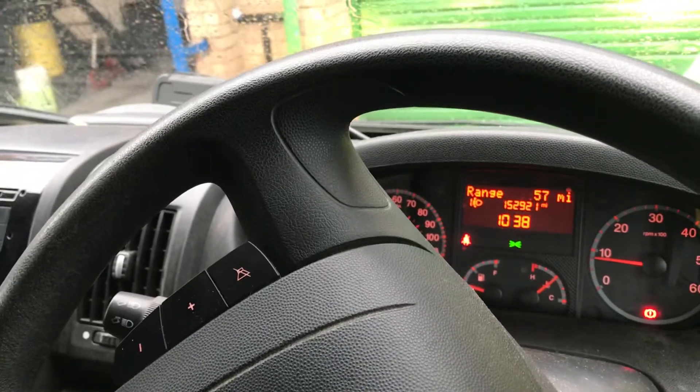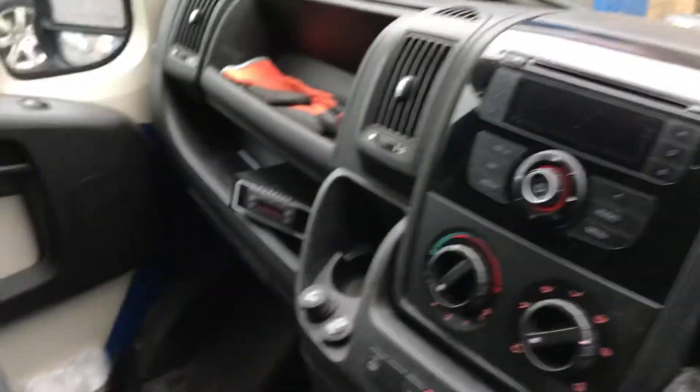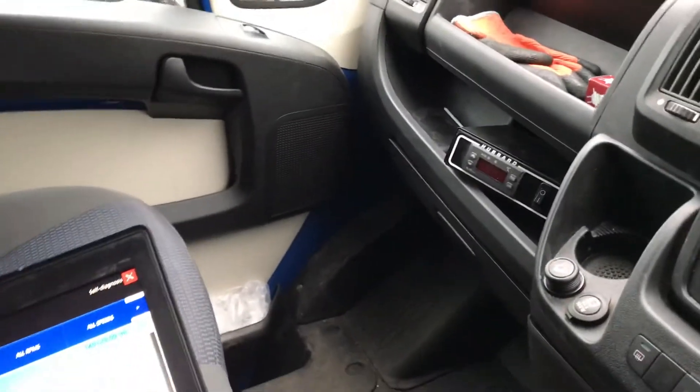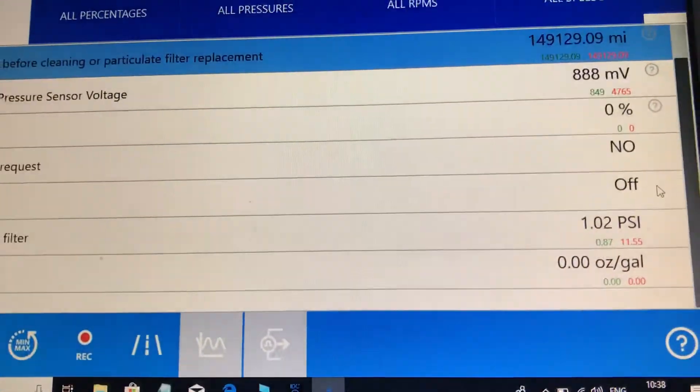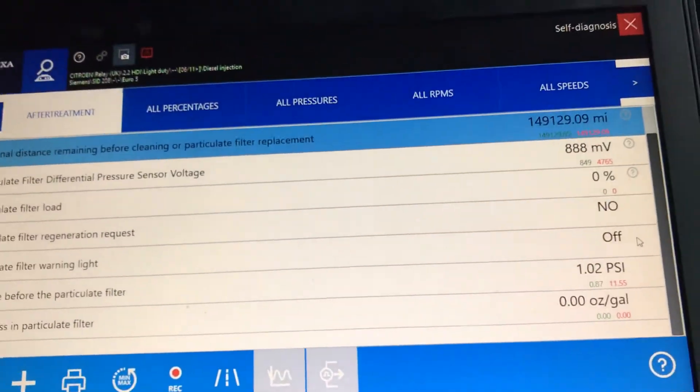They aren't able to complete regenerations and keep themselves clean, so we've had to run a Hydroflow. I've just been for an extensive regen and road test, and as you can see on here we've got 0% soot. Everything's working beautifully.